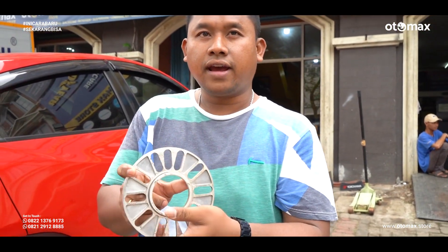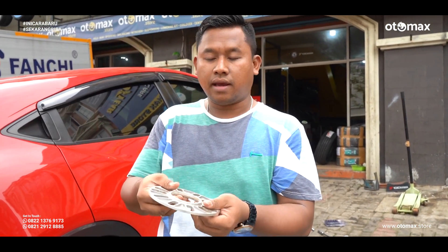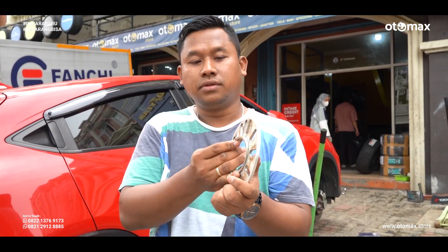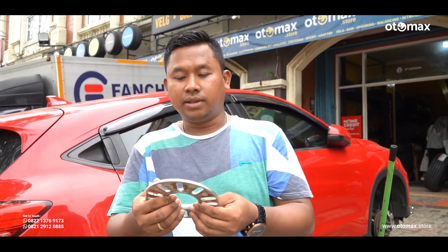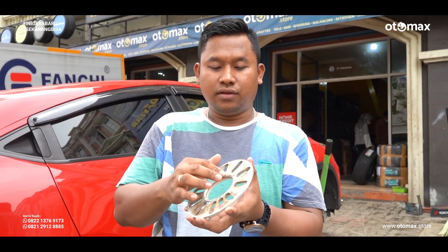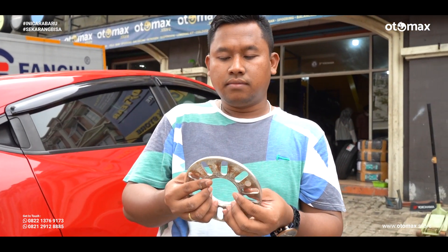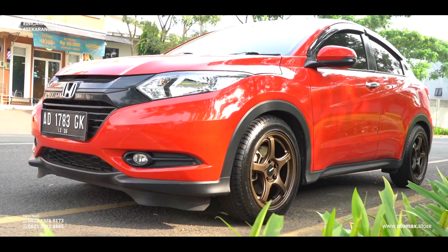Kebetulan kita punya mesin bubut, kita juga bisa buat ini kalo ownernya mau. Masuk ke DNZ, DNZ kan harus custom lagi biar bener-bener ngepas spicernya. Kita bisa provide. Cuman belum tau ini nanti tetap mau dipasang yang ini atau kita bisa bantu buatin yang lebih safety. Ini bisa gak ada masalah untuk jangka pendek, tapi kalo untuk pemakaian jangka panjang, terutama yang hobi ganti-ganti, ya mungkin perlu dipertimbangkan.